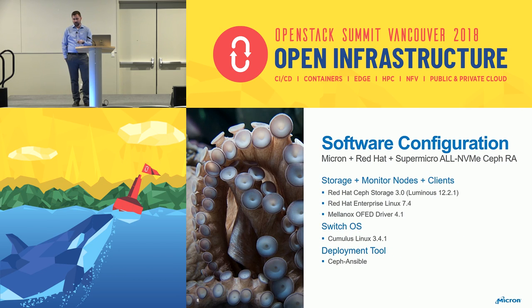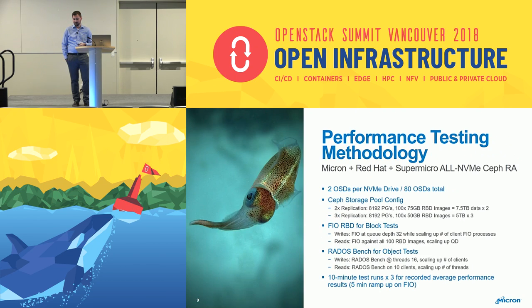For software, we used Red Hat Ceph Storage 3.0, which is Luminous 12.2.1, on RHEL 7.4. The only extra piece of software was the Mellanox OFED driver 4.1. Switch OS is Cumulus Linux, and we used Ceph Ansible to deploy, which works great.